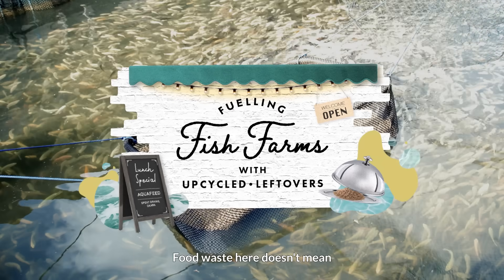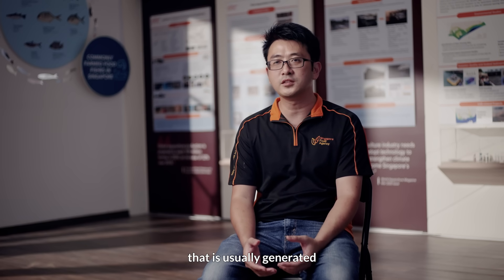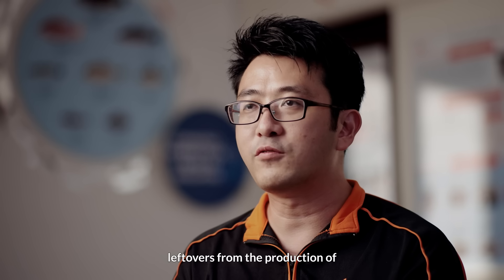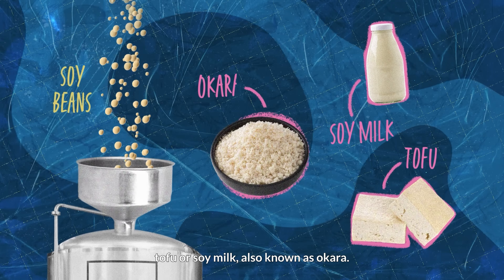Food waste here doesn't mean the leftovers after eating. We are referring to the pre-consumer food waste that is usually generated from food production or food preparation. One example is leftovers from the production of tofu or soy milk, also known as Okara.